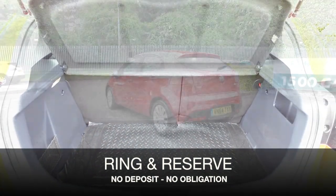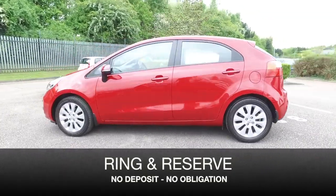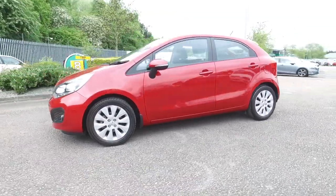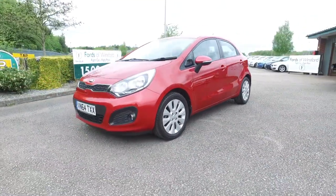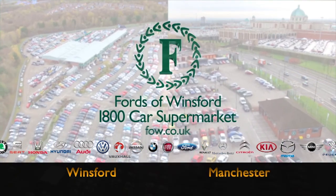Now don't forget that FOW, the price you see is the price you pay, there's no hidden charges or extras. Ring and reserve with no deposit and no obligation. Bring your licence with you, have a test drive, and discover this great car for yourself at Fords of Winsford.